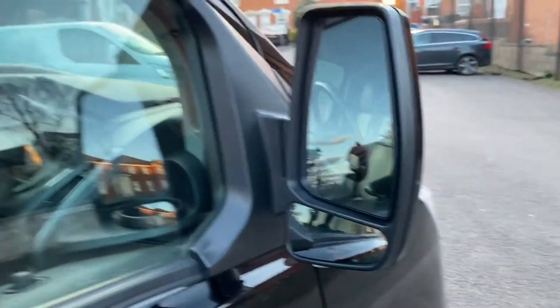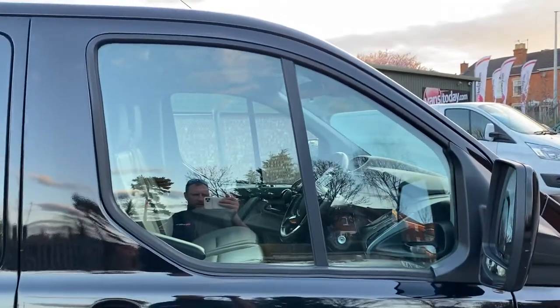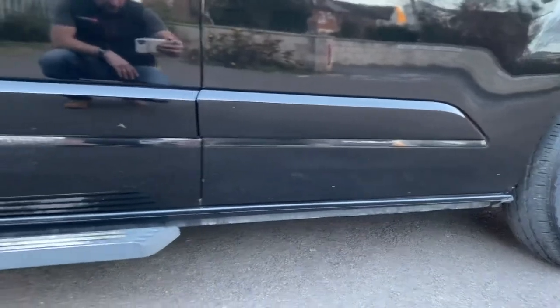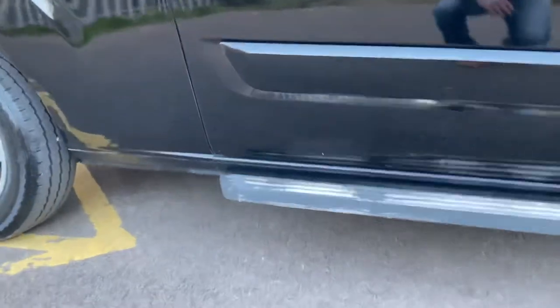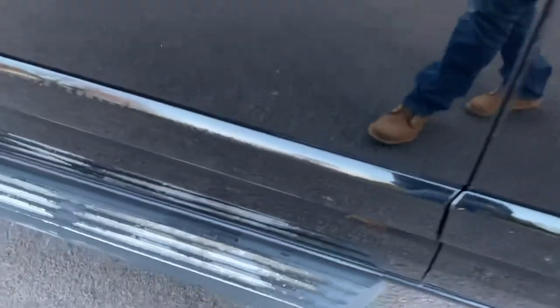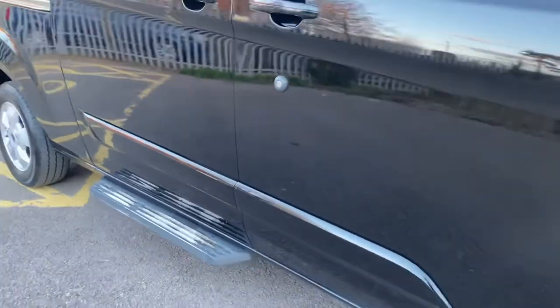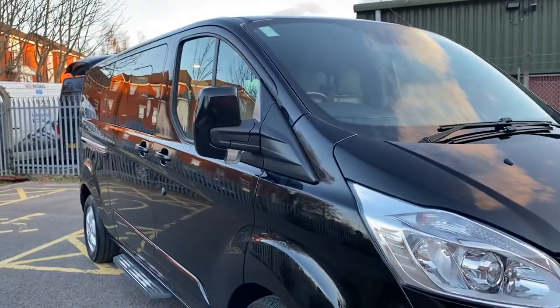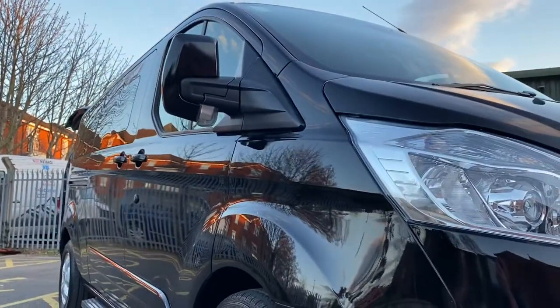Driver side front door glass is all good. Driver side front door's good — the lock is all in good order, door handles are good. Looking along the sill — all in good condition. The step on this side has just lost a little bit of the coating on the surface; we can get that sprayed back up for you — it's just where you stand on it and it will, over a period of time, just lose some of the fascia. Looking down the driver side of the van...